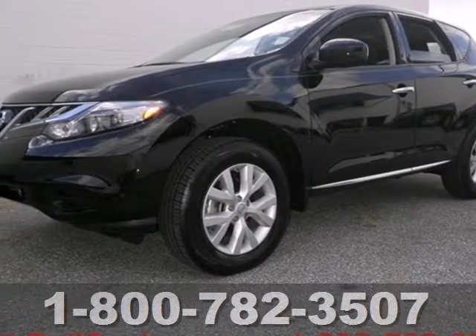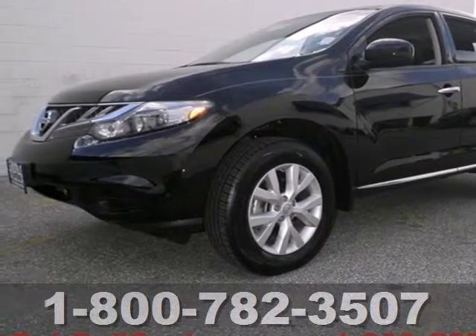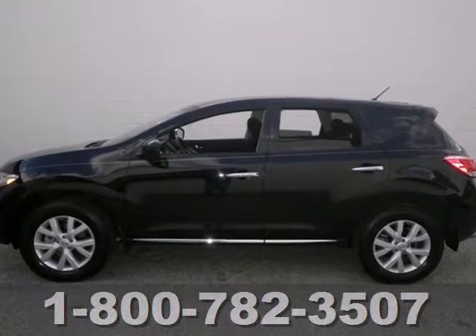Here's a 2012 Nissan Murano. Nothing compares to this sporty, well-engineered and overall impressive Murano.